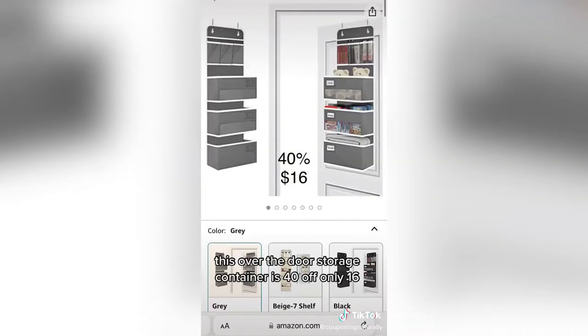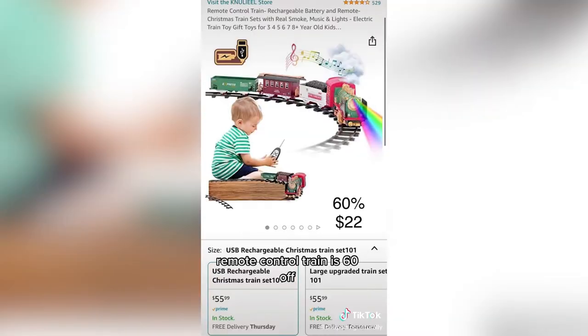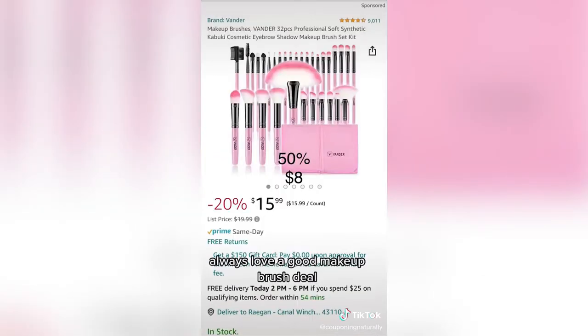Another storage favorite — this over-the-door storage container is 40% off, only $16. This power tool drill rack is 50% off at $15 and would make a great Christmas gift. Remote control train is 60% off, only $22. Always love a good makeup brush deal — 50% off, only $8.